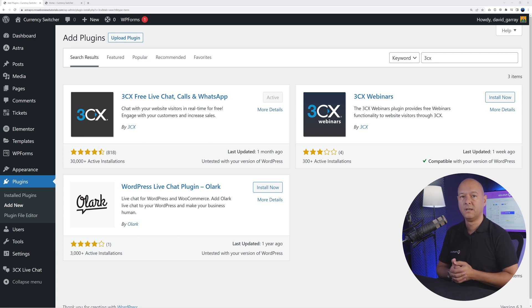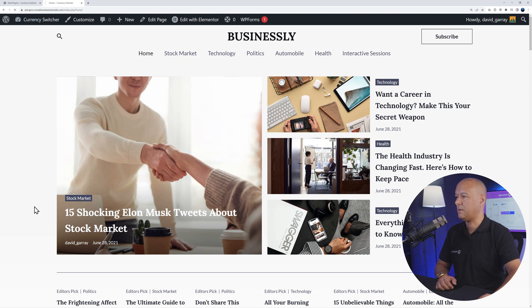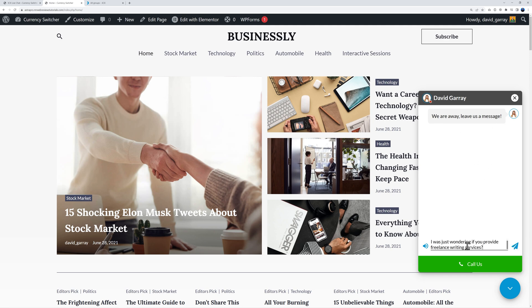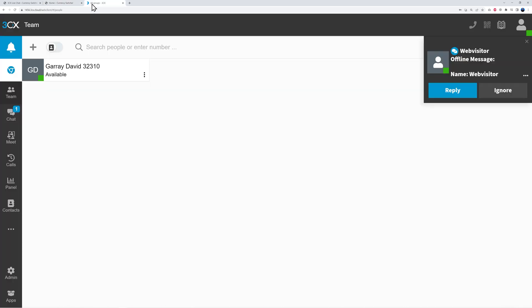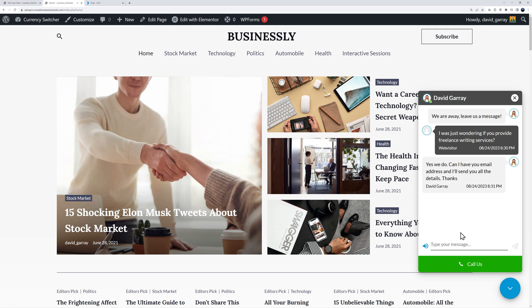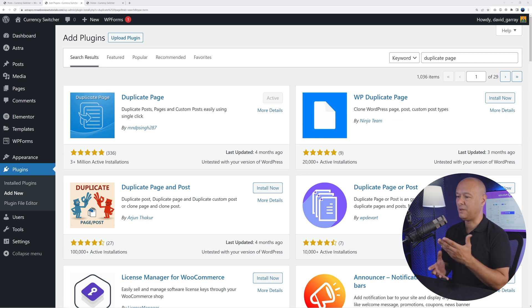Next we have 3CX Free Live Chat, Calls, and WhatsApp — a fantastic tool to increase conversion rate. When visitors land on your website and have questions, they can use the live chat feature to communicate with you immediately. In the front end a chat box appears; the visitor can send a message such as 'I was wondering if you provide freelance writing services.' From your end, a web application shows the message and you can reply — for instance, 'Yes we do, can I have your email address?' The visitor sees your reply in real time, and it's completely free.